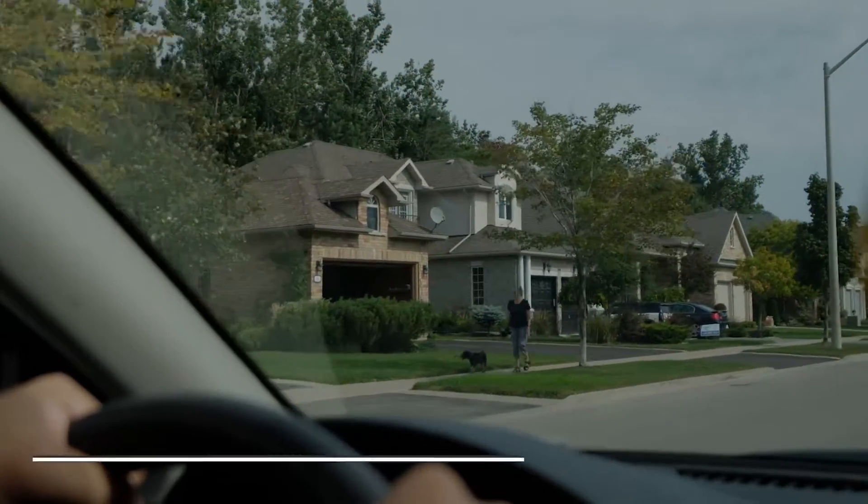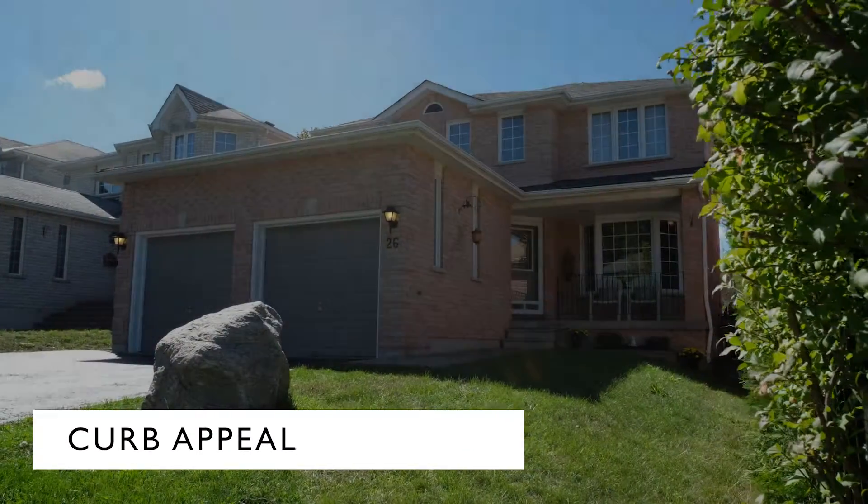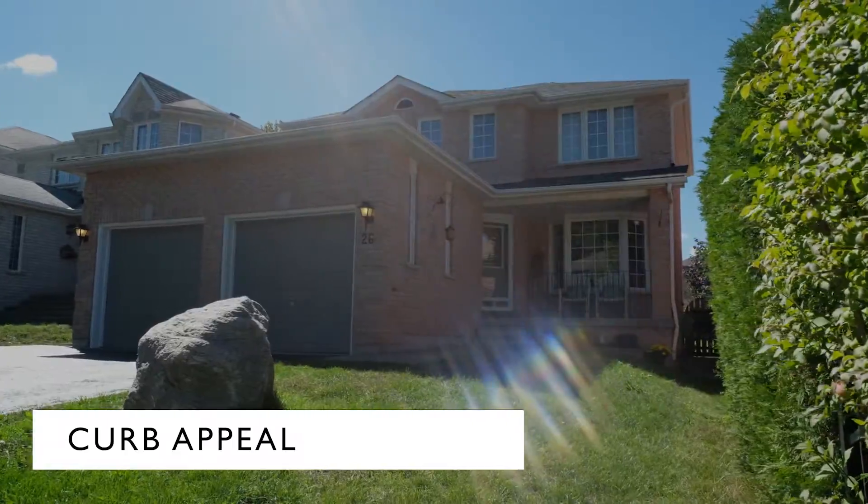Curb appeal — what is the visual impact from the street? Is it a good one? And if not, are you going to need to spend a lot of money, time, and effort to improve the look?